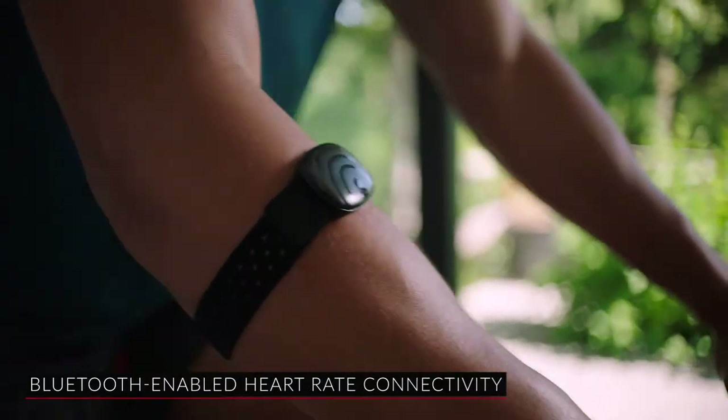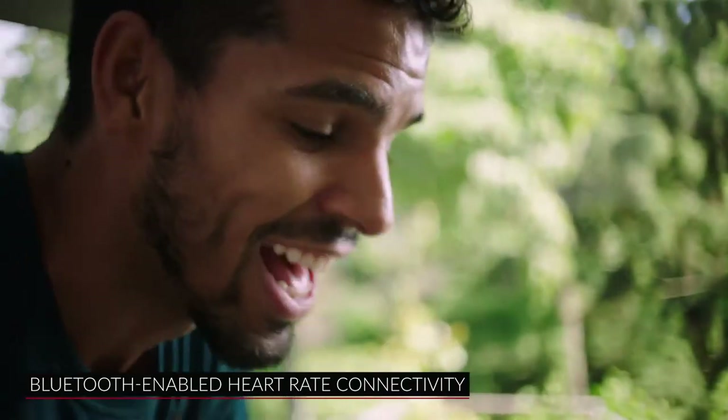Connect the Schwinn 800IC to your own Bluetooth-enabled heart rate monitor to continuously track your heart rate and stay within your target zone.